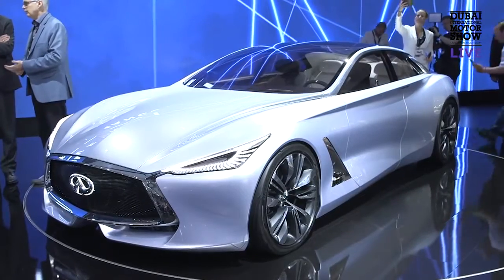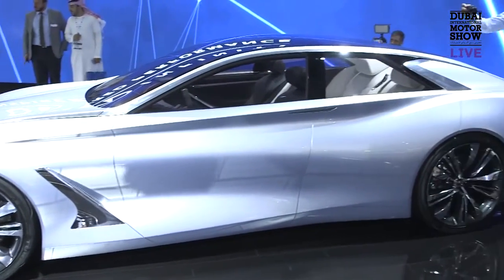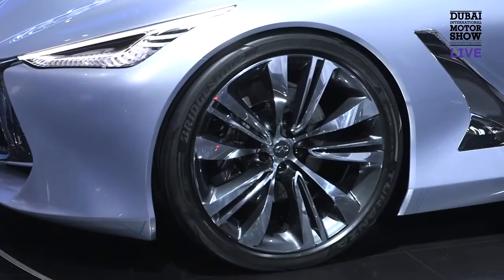We also have a Q80 Inspiration. This is our design symbol. The project has been developed as a pure concept car, and the idea was that if we get a lot of freedom, what we can do for premium vehicles in that segment.